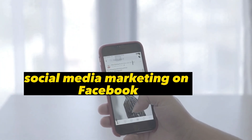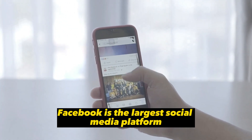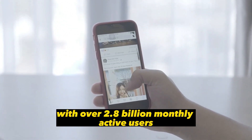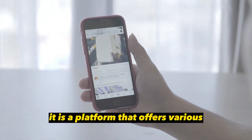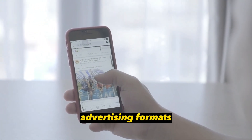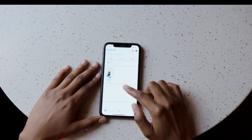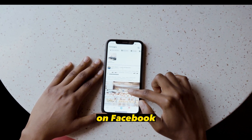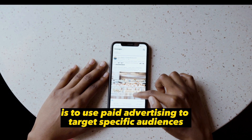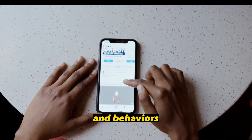Social Media Marketing on Facebook. Facebook is the largest social media platform with over 2.8 billion monthly active users. It is a platform that offers various advertising formats, including sponsored posts, carousel ads, and video ads.